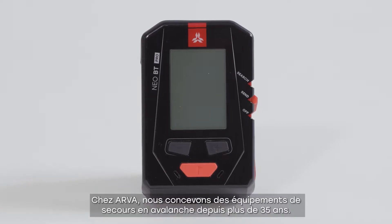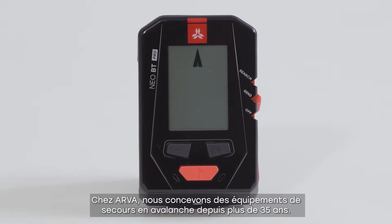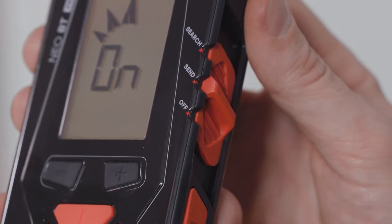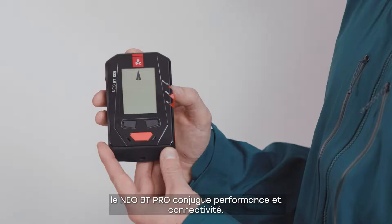At ARVA, we have been designing avalanche rescue equipment for over 35 years. The brand's most advanced avalanche transceiver, the Neo BT Pro, combines high performance with connectivity.